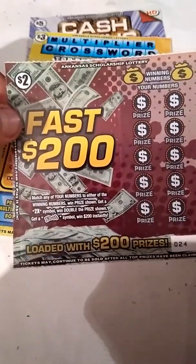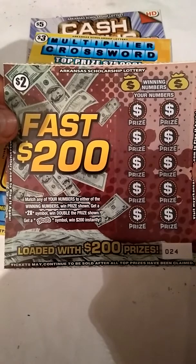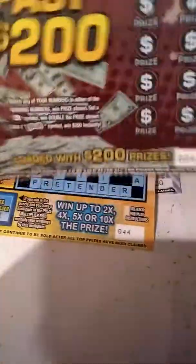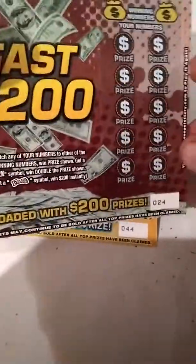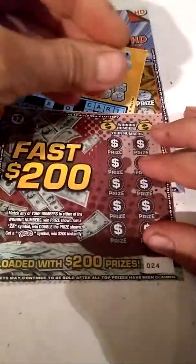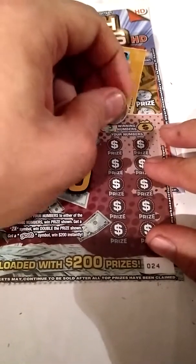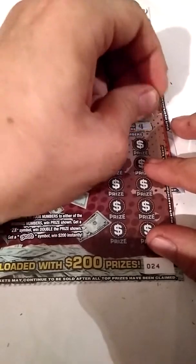Arkansas's newest tickets just came out this past Monday — the new $2, $3, and $5. The $2 ticket is the Fast 200, ticket number 24, loaded with $200 prizes. Match any of your numbers to steal the winner number and win the prize shown. Get a 2X symbol and double the prize shown. Get a Fast symbol and win $200 instantly. The overall odds are 1 in 4.06.